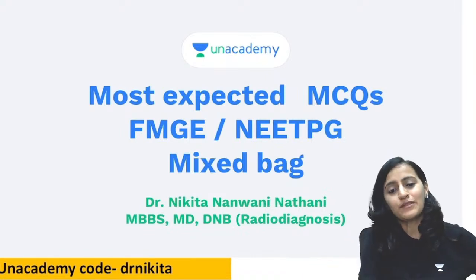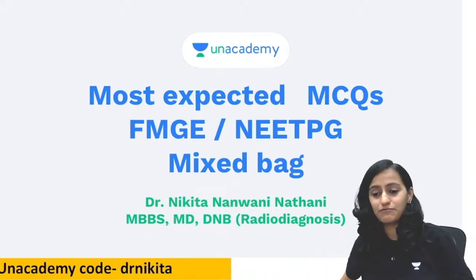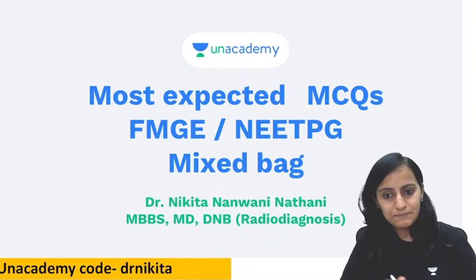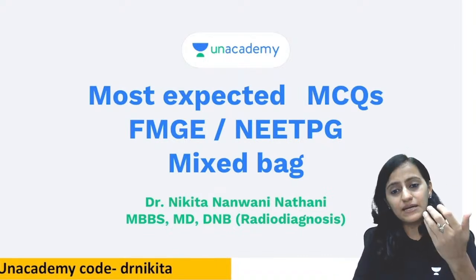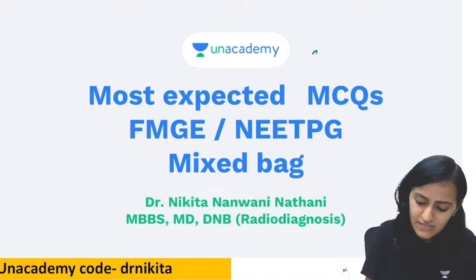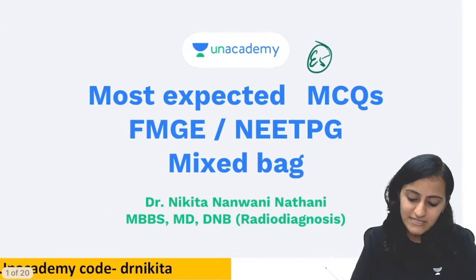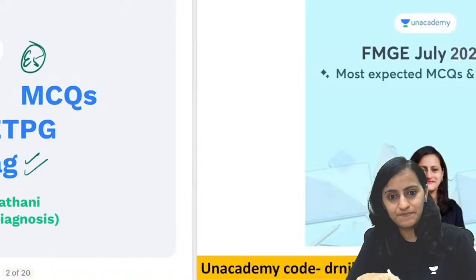Welcome to today's YouTube live session, which is episode 5 in the series of most expected MCQs that we are doing for the upcoming FMG exam. These sessions are important for the NEET-PG exam as well because the topics are basically the same. In these sessions, we learn the skills on how to apply our knowledge to MCQs — the tricks, how to eliminate options. Today we have a mixed bag MCQs, not limited to one subject.